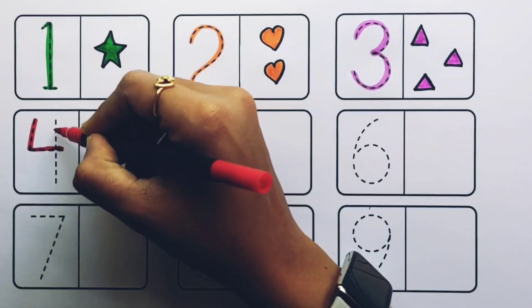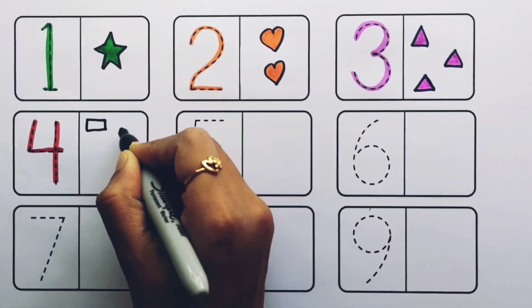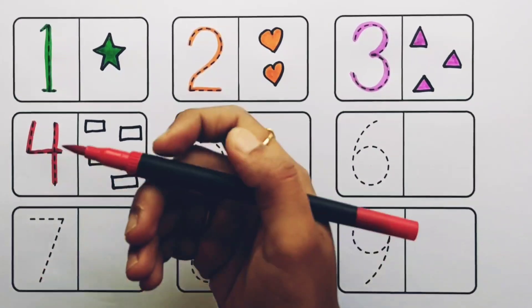Number four. One, two, three, four — four rectangles, red color.